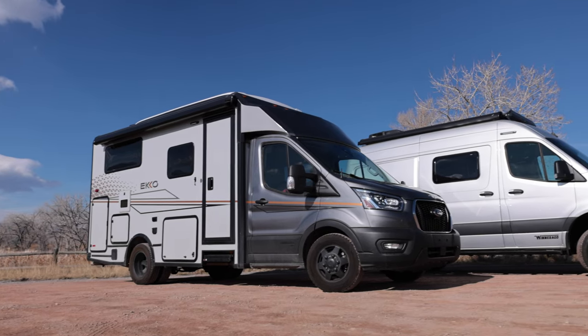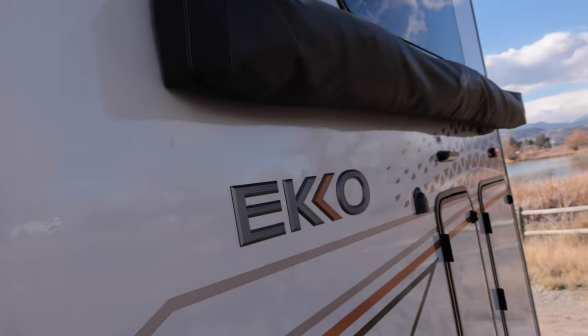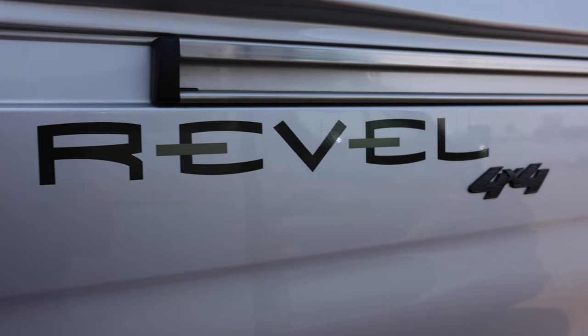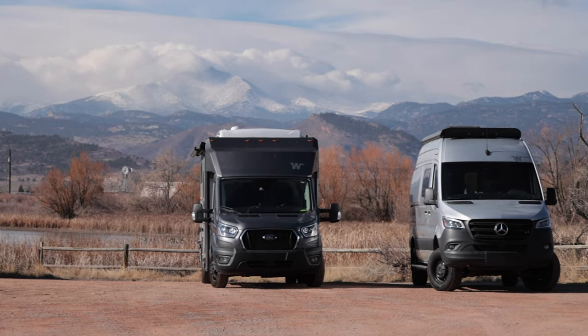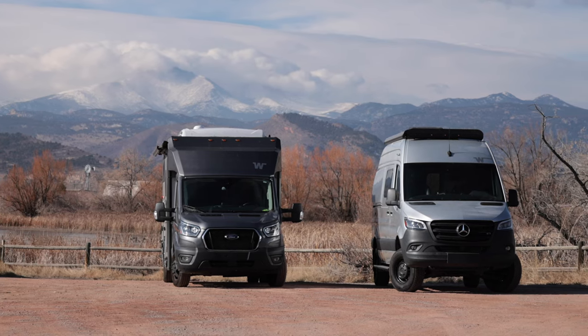Hi friends. I'm in the enviable or unenviable position of having two of the most popular RVs right now — the Winnebago Echo and the Winnebago Revel. It's not often that you get an owner who has both, and especially to get them side by side. I thought it'd be good to take you through both of them: what I like about their driving, livability, and usability.